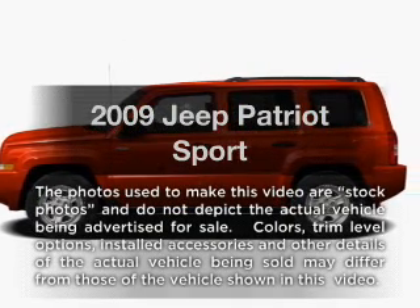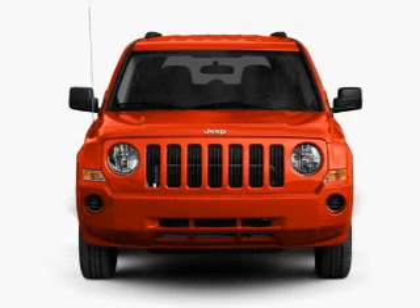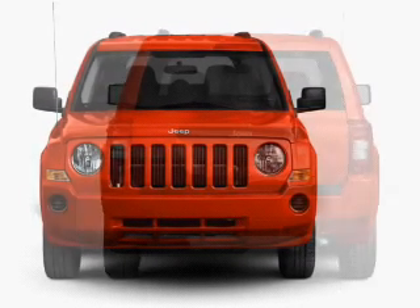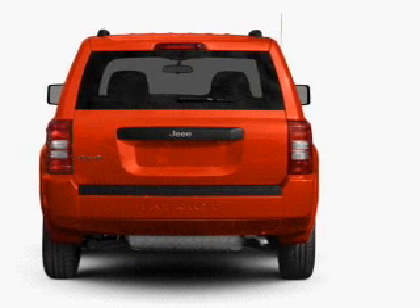Imagine yourself in this 2009 Jeep Patriot. Everything you need under one roof with this great vehicle. With an efficient four-cylinder engine, the powertrain includes front wheel drive, driven by a five-speed automatic transmission.